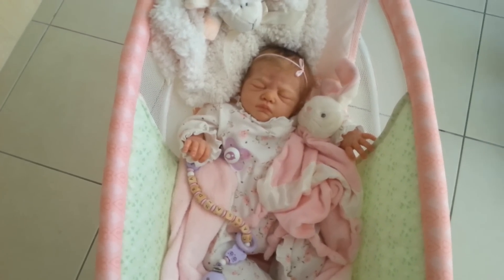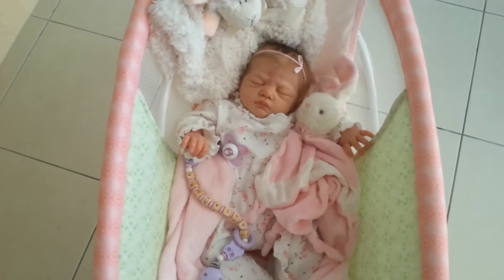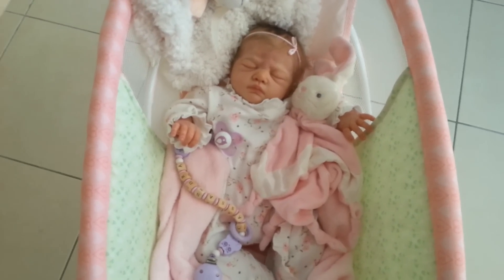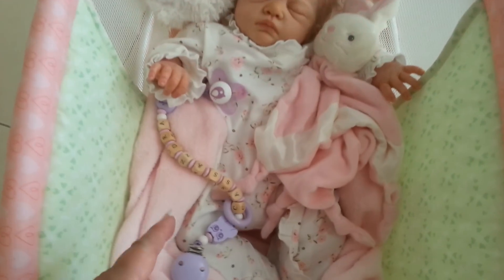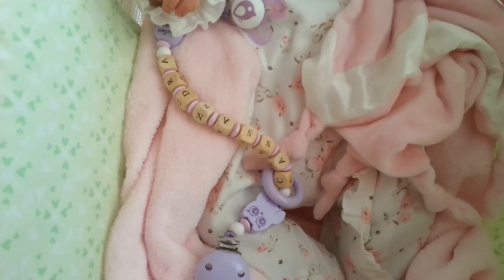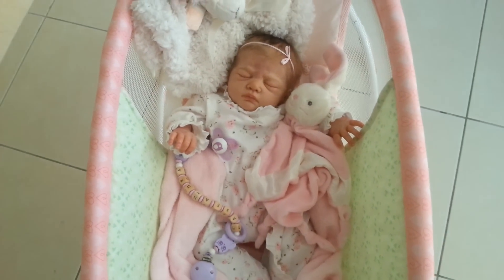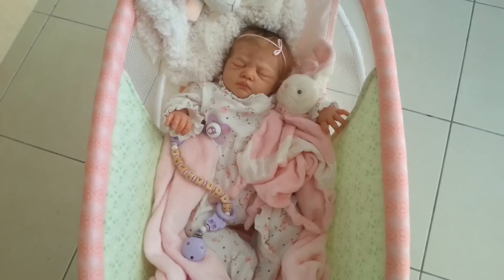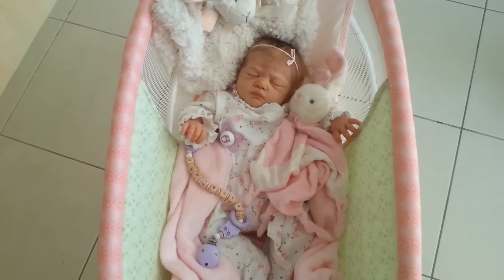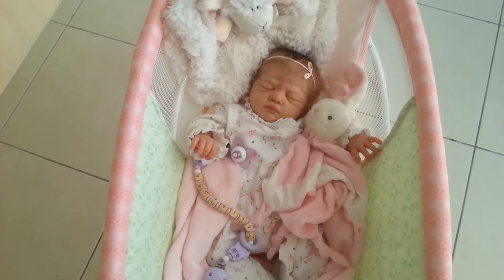Her artist was Precious Wonders Nursery, based in Germany. When she arrived, she came with this really beautiful wooden dummy pacifier holder, and it has 'Cassandra' on it, which was her auction name. I've decided to keep that name for her — Cassandra — and I really love this reborn.